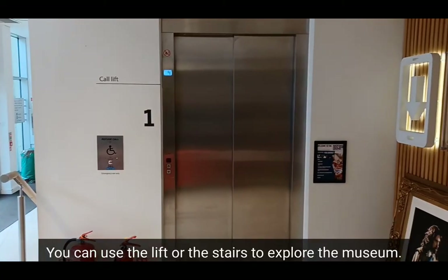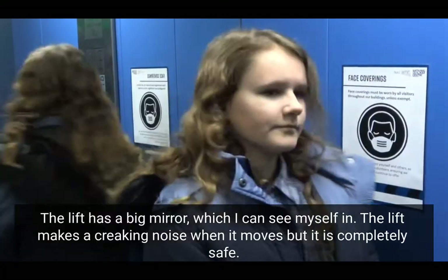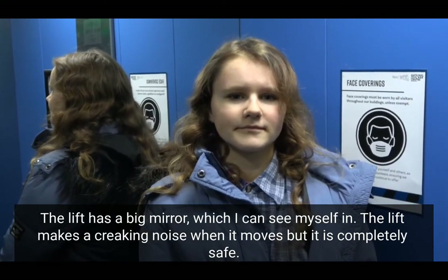You can use the lift or the stairs to explore the museum. The lift has a big mirror, which I can see myself in. The lift makes a creaking noise when it moves, but it's completely safe.